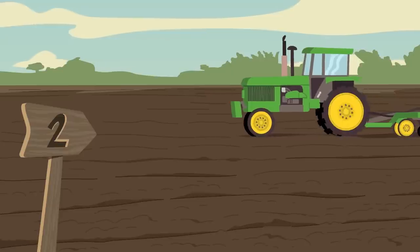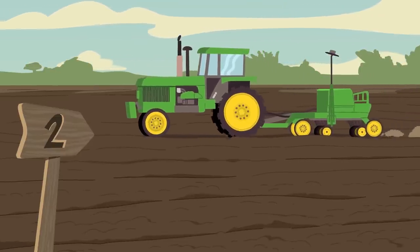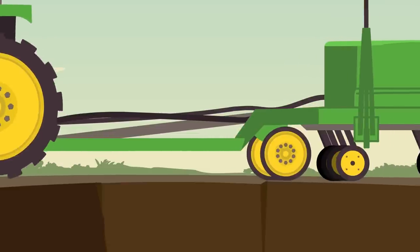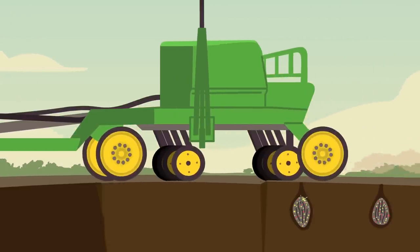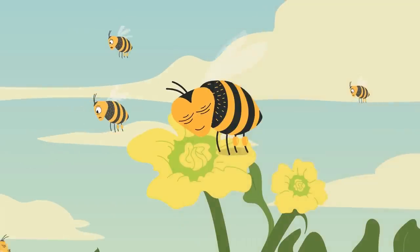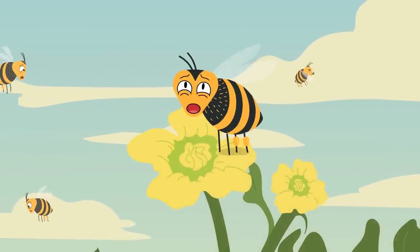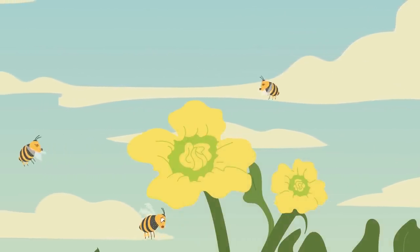The second route of exposure involves applying neonicotinoids as a coating to corn and soybean seeds. During planting, these seeds lose some of that pesticide seed coating, which forms a dust blown into the air. This dust can contact foraging bees in mid-air or when they land on contaminated wildflowers.